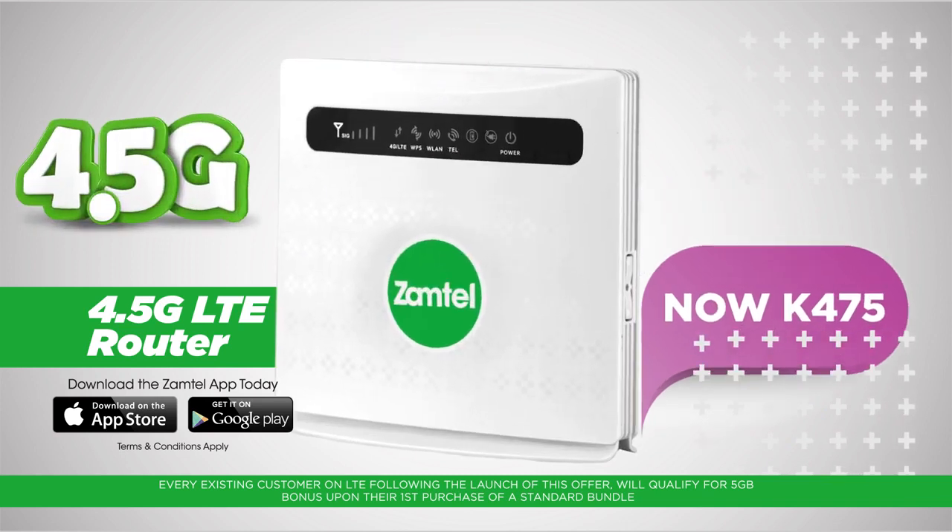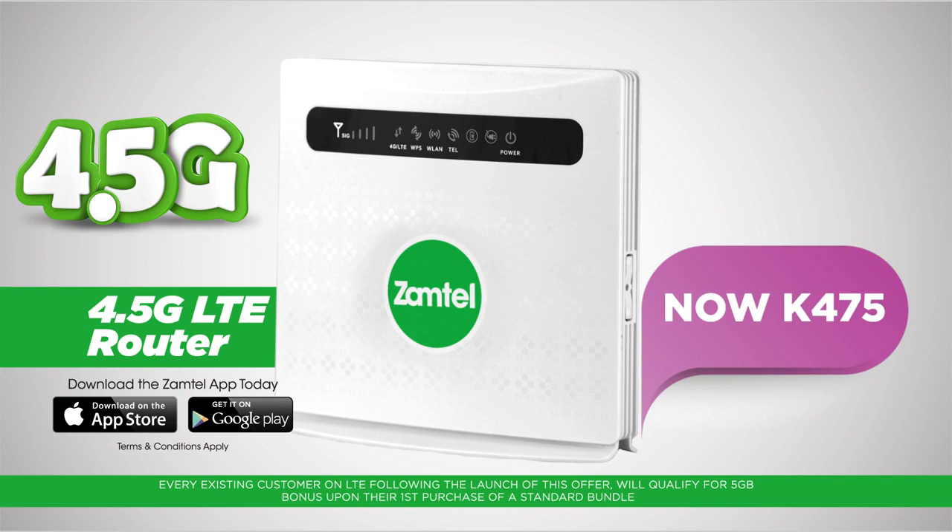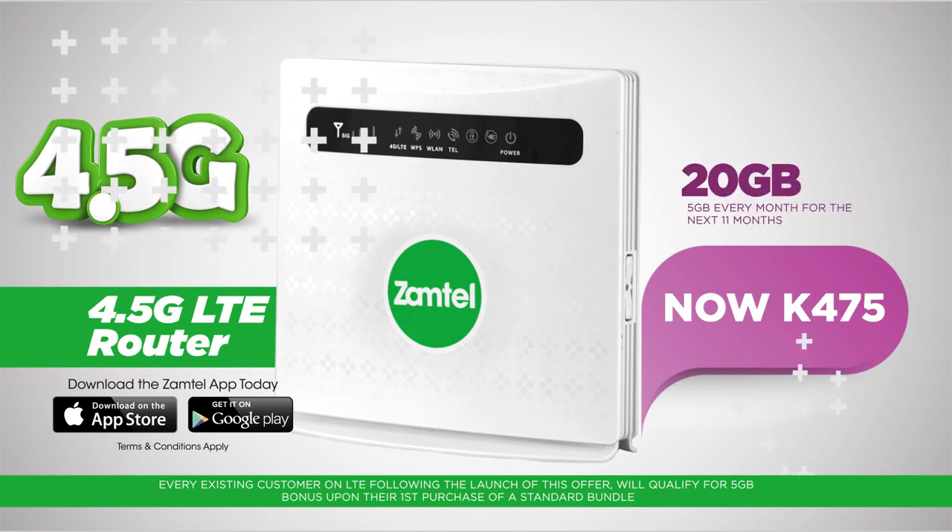That's right, for only 475 quatra, get the Xamtel 4.5G LTE Router, which comes packed with 20GB on purchase.